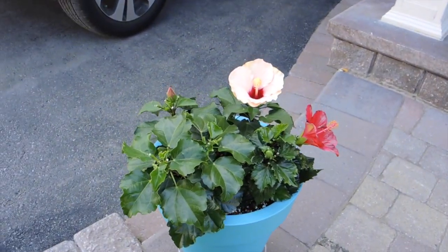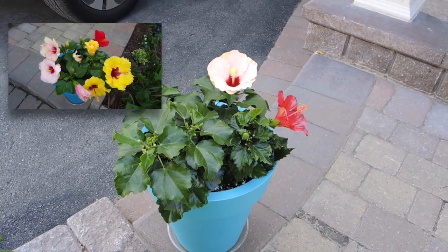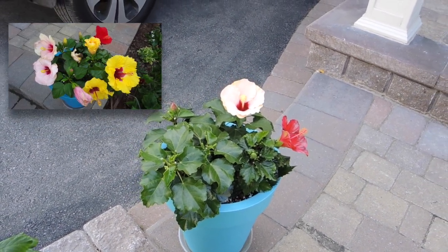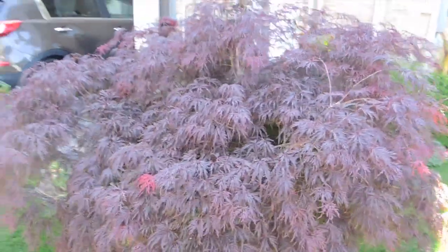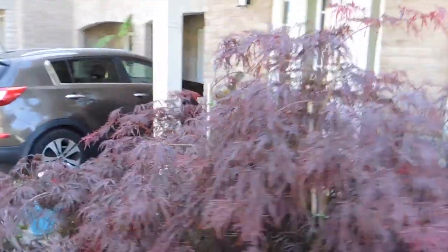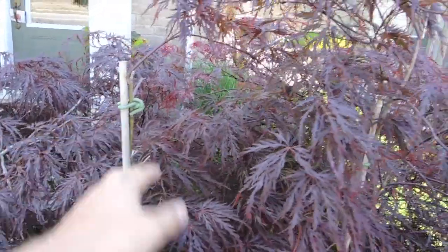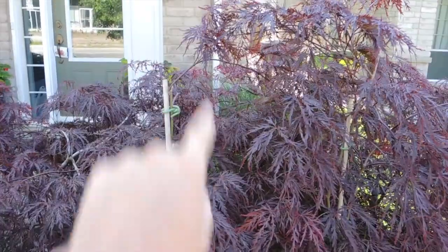Up here on the step we have a hibiscus - I'll put a photo up in the corner. It doesn't have many flowers out today but it will have more. The Japanese maple has grown huge - it's probably six feet across and about five and a half feet tall. I've got supports in because it's a weeping variety that doesn't naturally want to get terribly tall, so I'm supporting some branches.